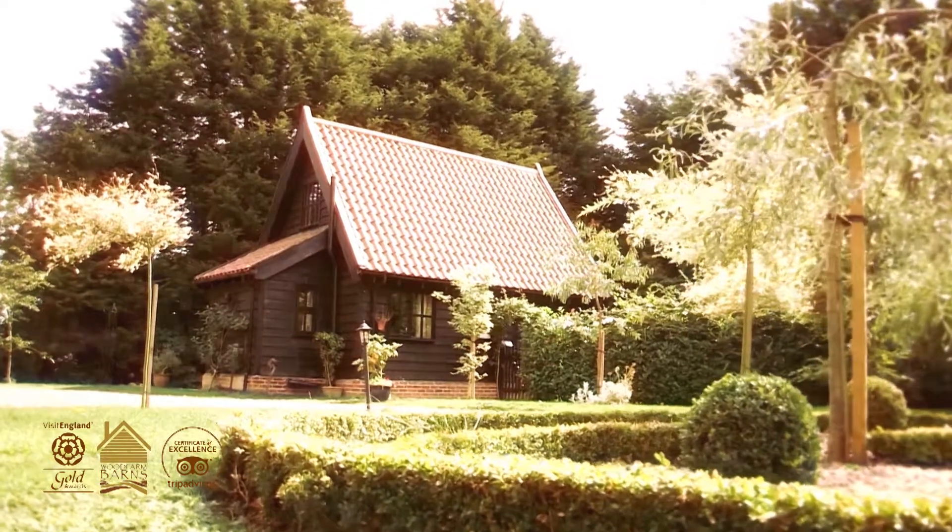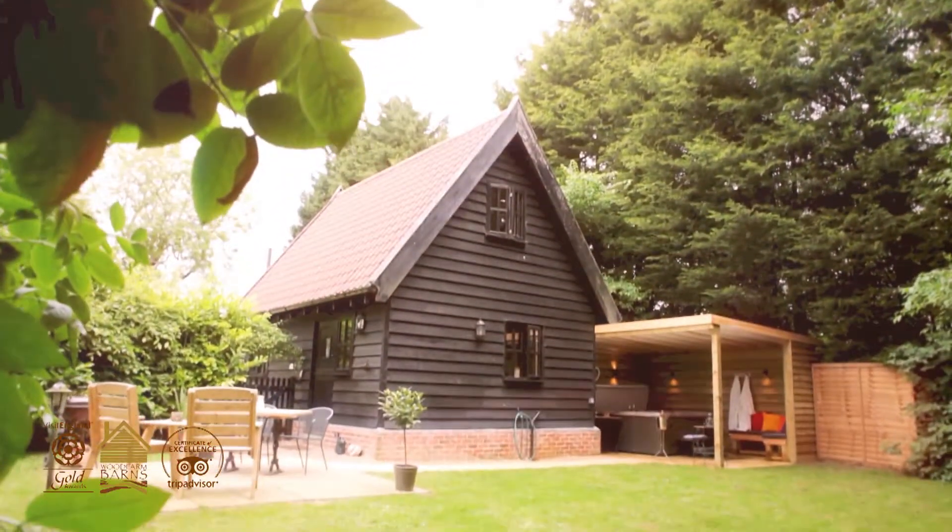Alde Barn sleeps two. It's very much one that guests tend to feedback that it feels like a Hansel and Gretel chocolate box cottage type of place.